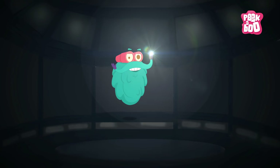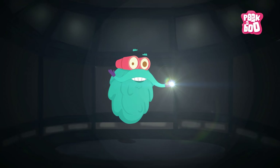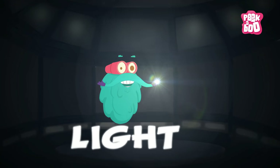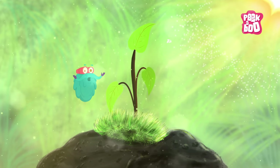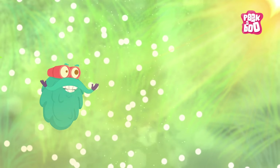It's dark here and I can't see you. Wonder what we'd do without lights, right? So come on, let's talk about light today. Light is a form of energy made of photons. A photon is the smallest unit of visible light.